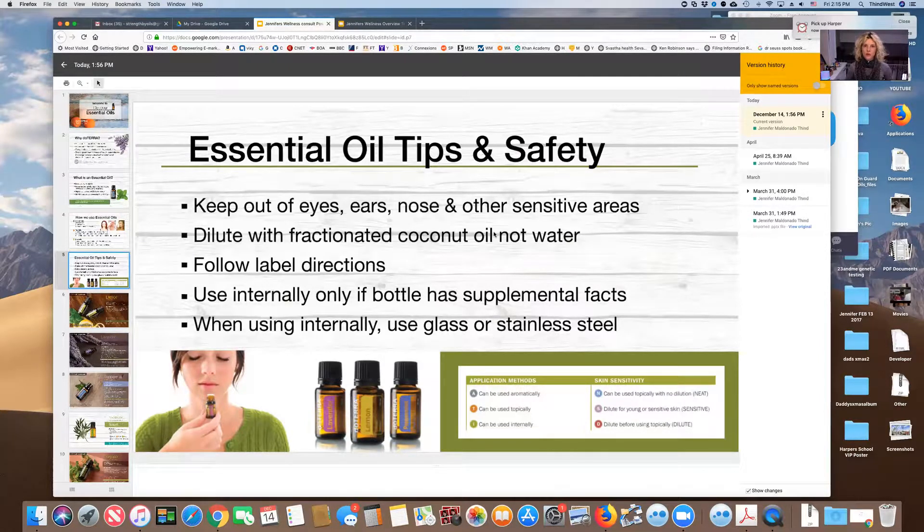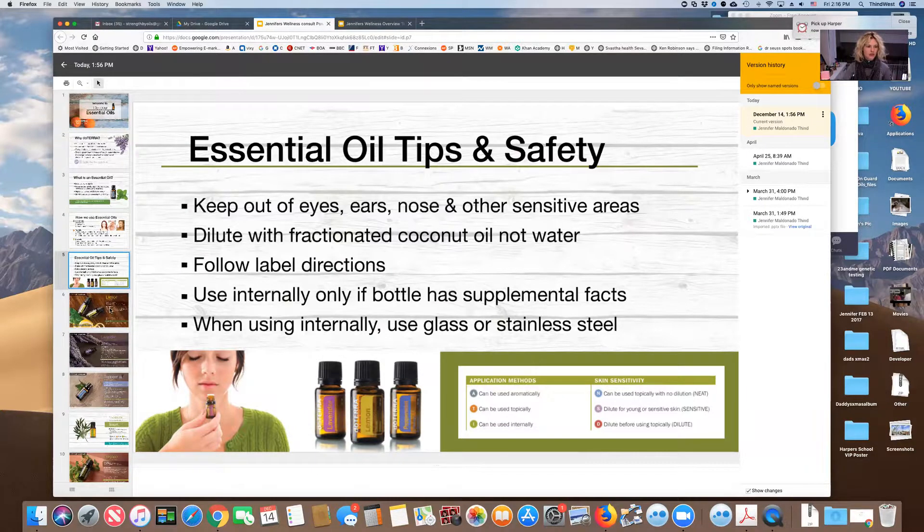Some bottles have supplement facts and directions like 'take one drop with water,' while others — like Deep Blue — will say 'not for internal use.' Deep Blue, the soothing blend, has a different cap because it contains camphor and has that icy-hot feeling similar to Bengay — it's for muscle rubs. So always read the label before deciding how to use each oil.